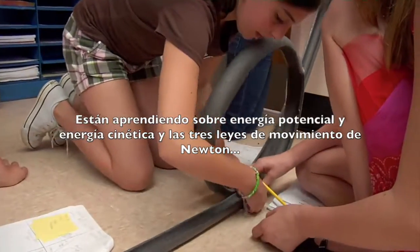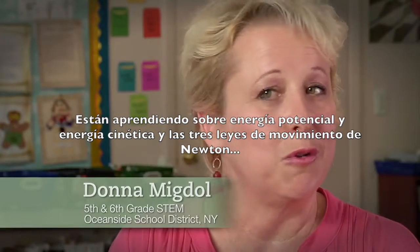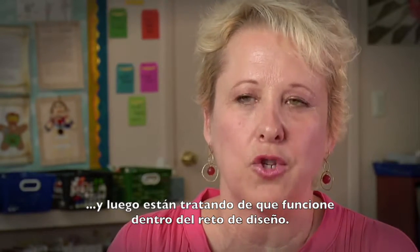There's either not enough friction or too much momentum. They're learning about potential and kinetic energy, and they're learning about Newton's three laws of motion, and then trying to see that at work and at play within the design challenge.